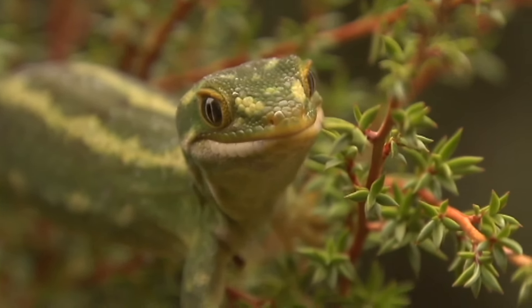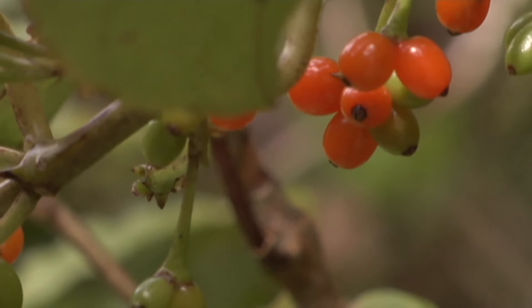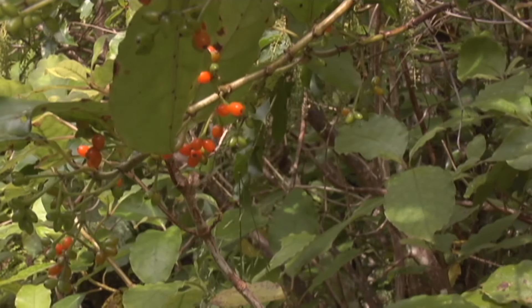What do they eat out here? It's mostly insects but they rather like the coprosma berries as well. They'd be quite happy to eat a few berries.